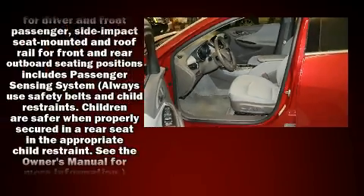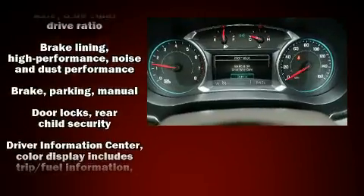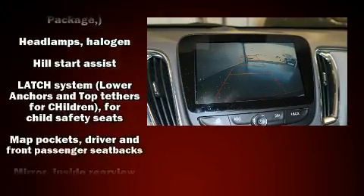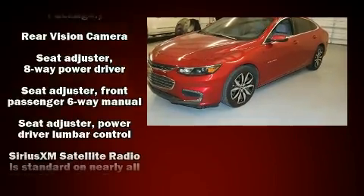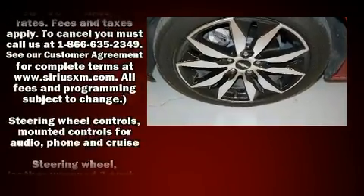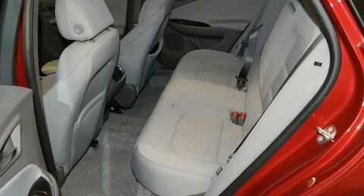Chevrolet ensures the safety and security of its passengers with equipment such as dual front impact airbags with occupant sensing airbag, front and rear side impact airbags, traction control, brake assist, a security system, OnStar, and four-wheel disc brakes with ABS. This car was designed with safety in mind, allowing you to drive with even greater assurance.